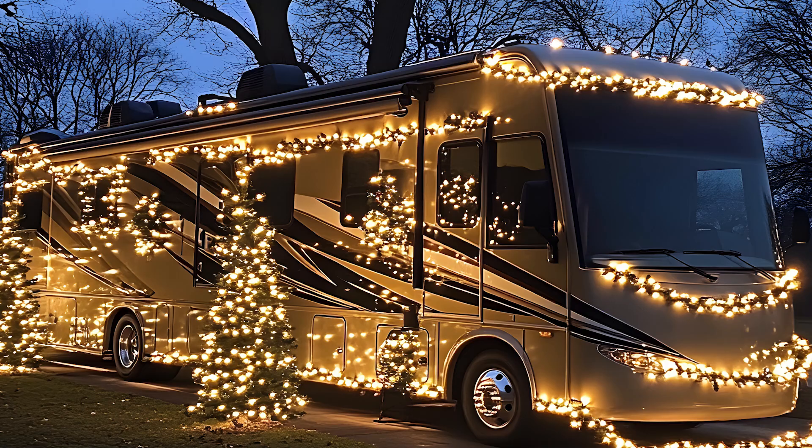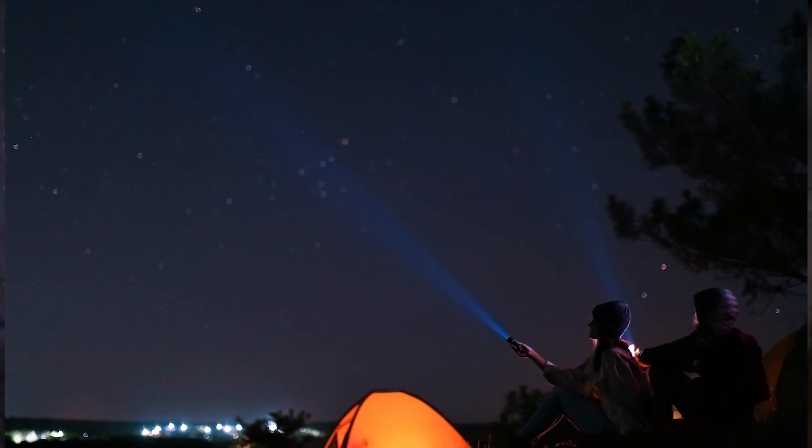But be aware that even some dark sky places might have bothersome localized lights, such as 24-hour bathroom lighting in a campground, or someone in an RV with Christmas lights strung up outside, or a group of campers nearby each with their own LED flashlight, or an annoying streetlight — all of which can really infringe on what you'll be able to see with your telescope.